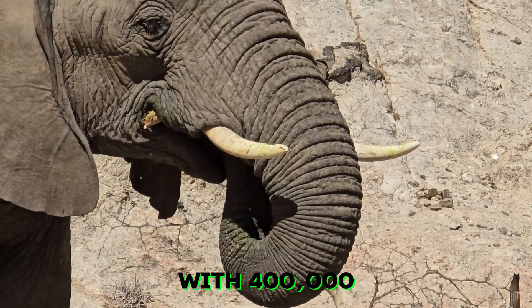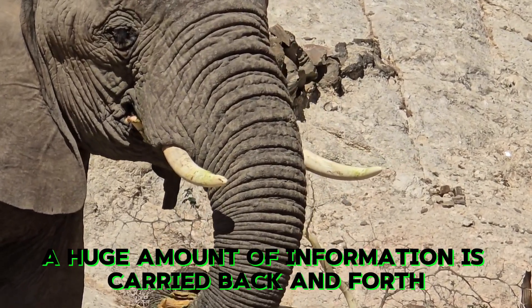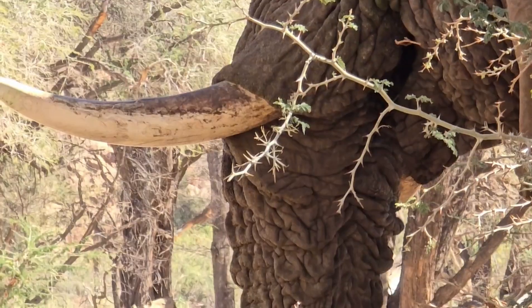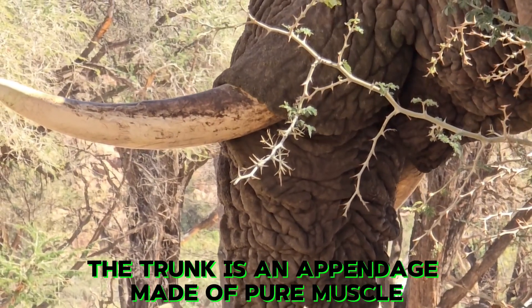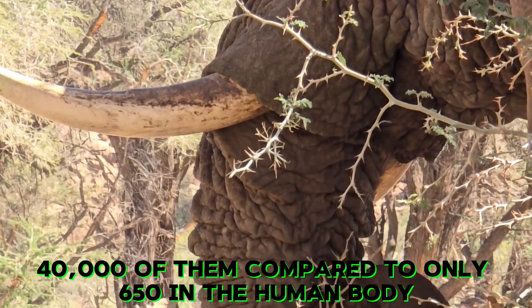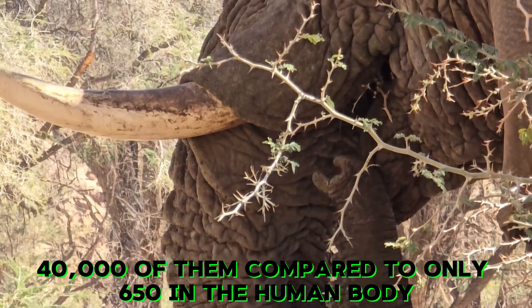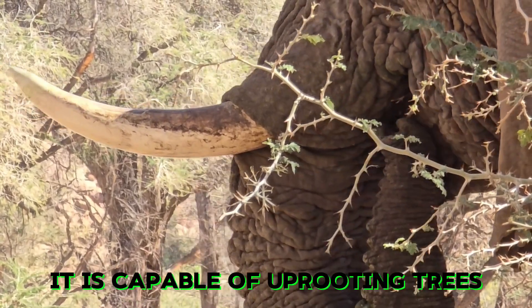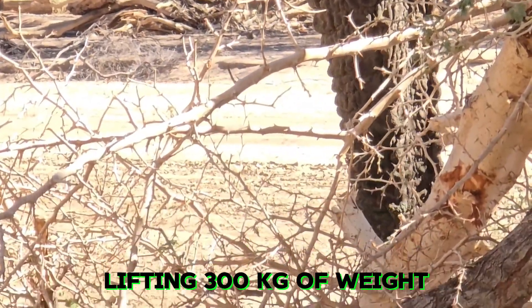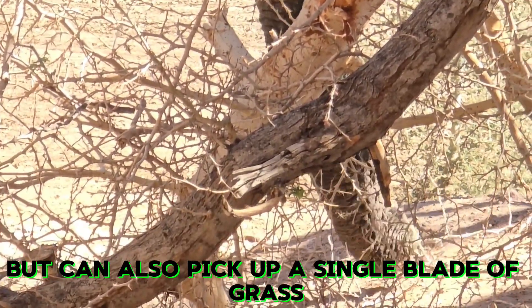With 400,000 nerve endings, a huge amount of information is carried back and forth. The trunk is an appendage made of pure muscle — 40,000 of them, compared to only 650 in the human body. It is capable of uprooting trees, lifting 300 kilograms of weight, but can also pick up a single blade of grass.